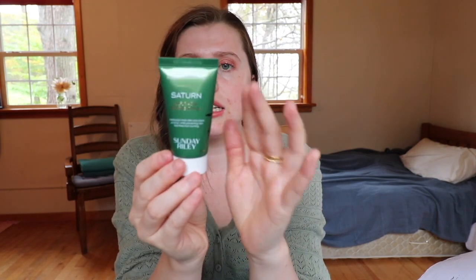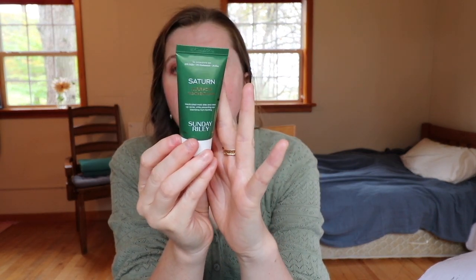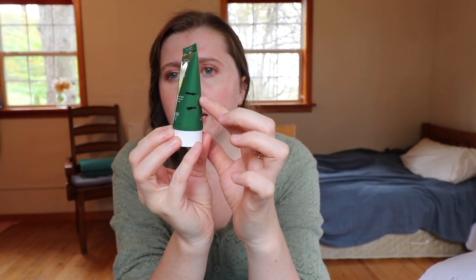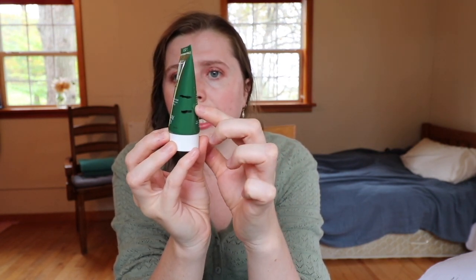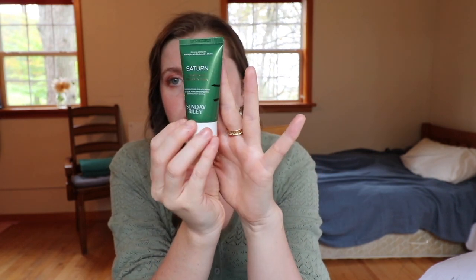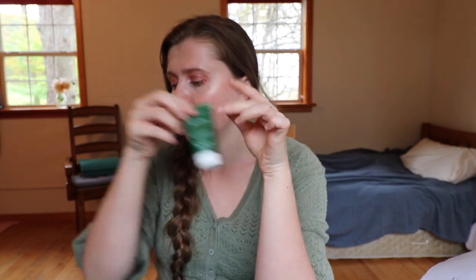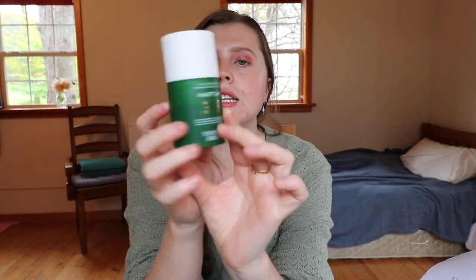I'm going to show you first the products I've used up and then the things I've rolled in to replace them. The first item is this sulfur mask — I used it maybe four times and got it from this line down to this one, so that's some good progress, but I need to keep working on it. That's the only skincare product I didn't actually finish up.